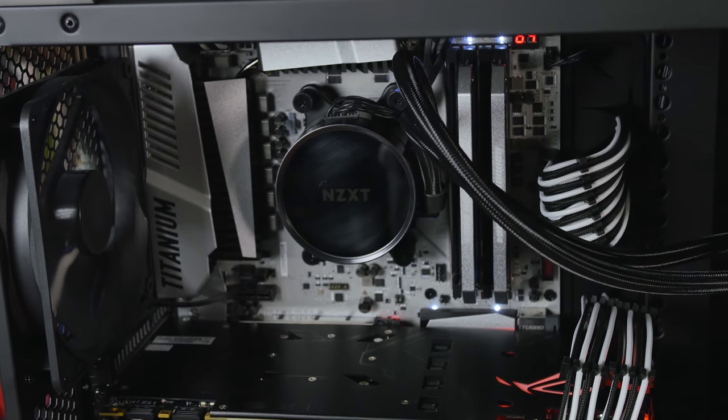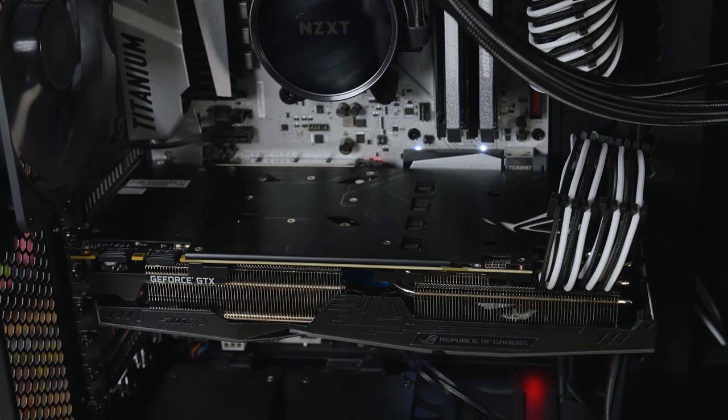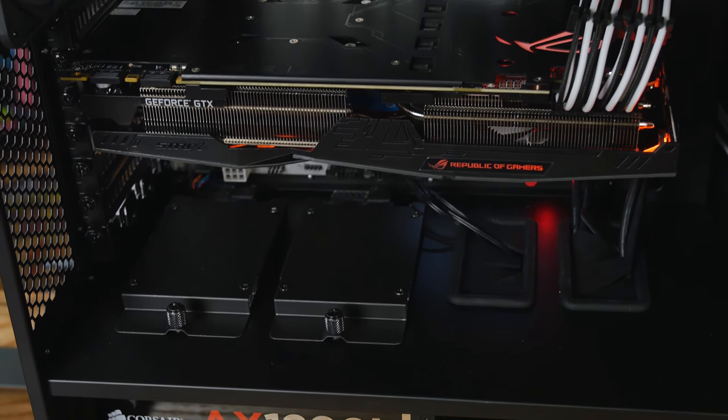Somebody who would want to go all out on a system like this would be looking to do everything in one computer — gaming, content production, 3D rendering. Maybe you want to do it all at once with some VMs running in the background. Who knows, maybe you're that one guy who needs your one computer to do it all.